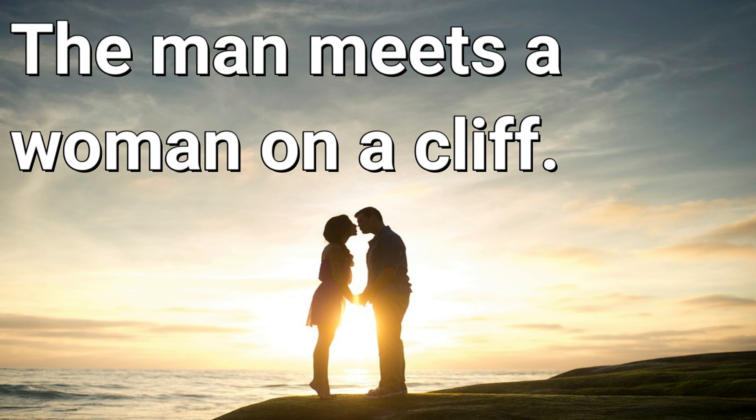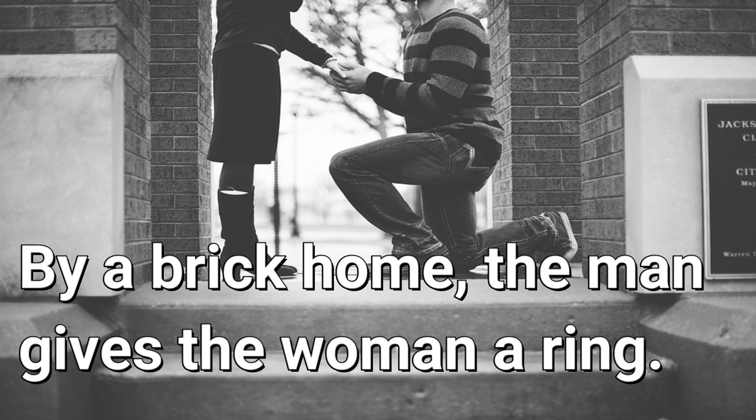The man meets a woman on a cliff. The man meets a woman on a cliff. Buy a brick home. The man gives the woman a ring.